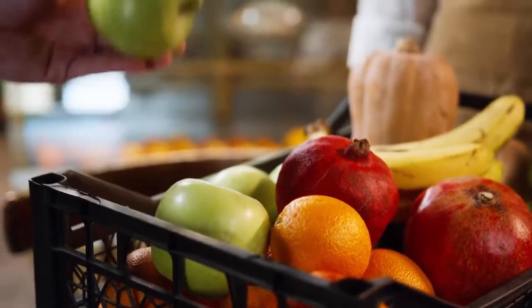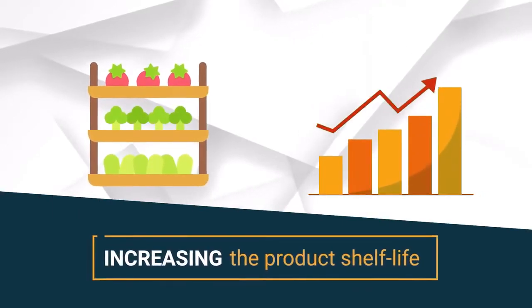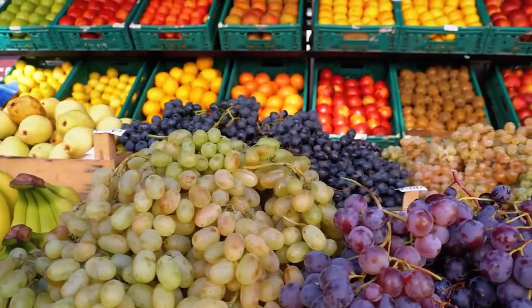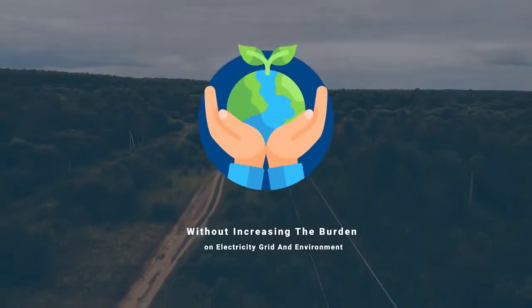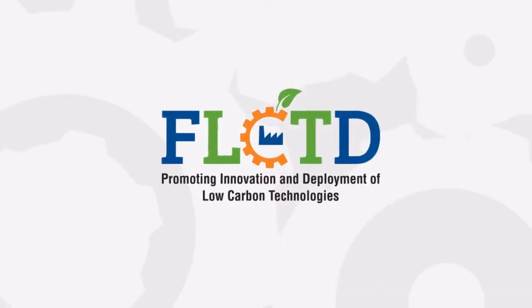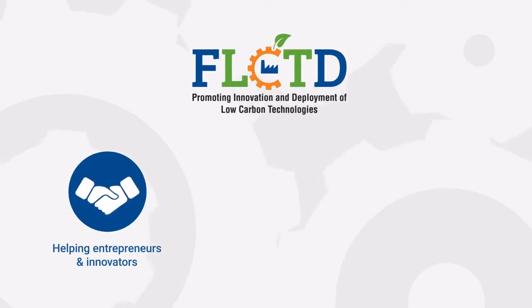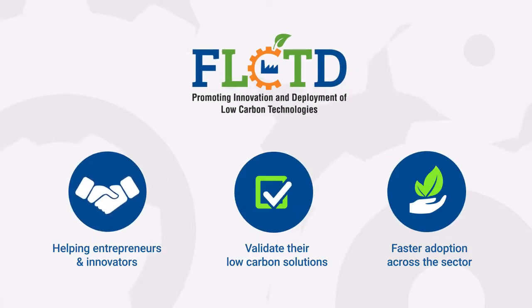Innovative cold storage facilities need to be adopted to avoid loss of perishables every year. Green Chill fills the technology gap in increasing production shelf life and reducing post-harvest loss at various stages of the food supply chain, without increasing the burden on the electricity grid and environment. The FLCTD project is helping startups like New Leaf Dynamics to validate their innovative low carbon technologies for faster adoption across sectors.